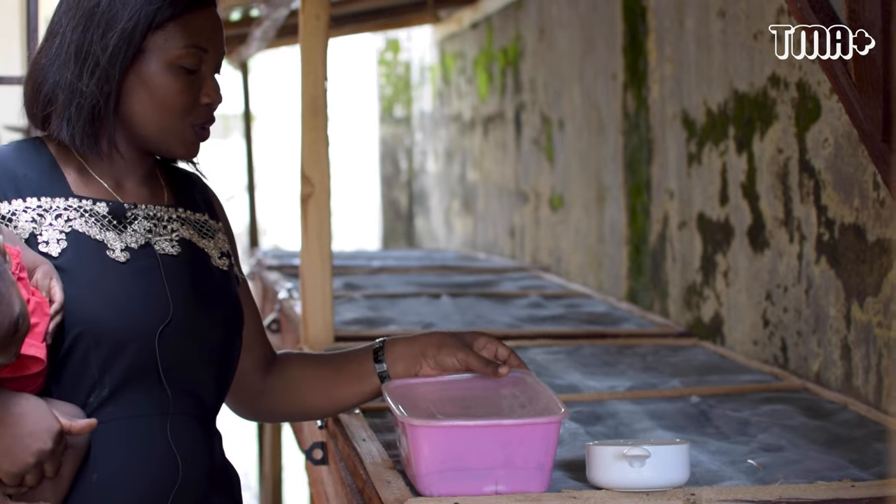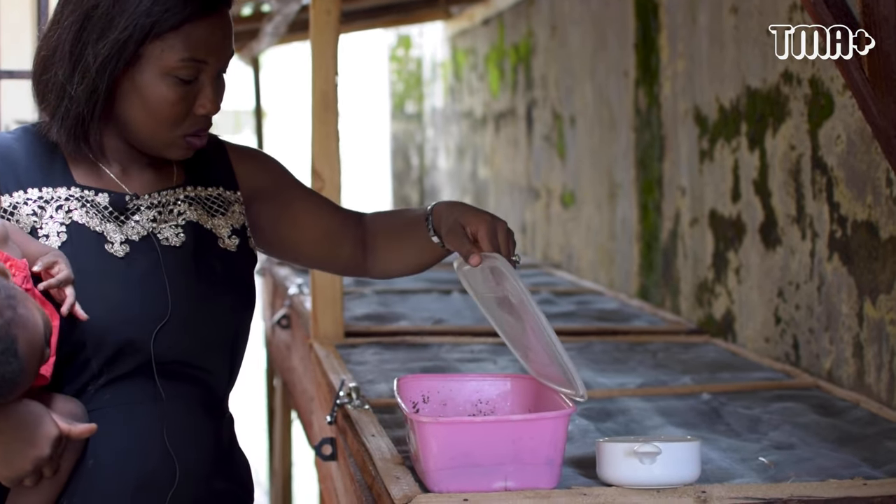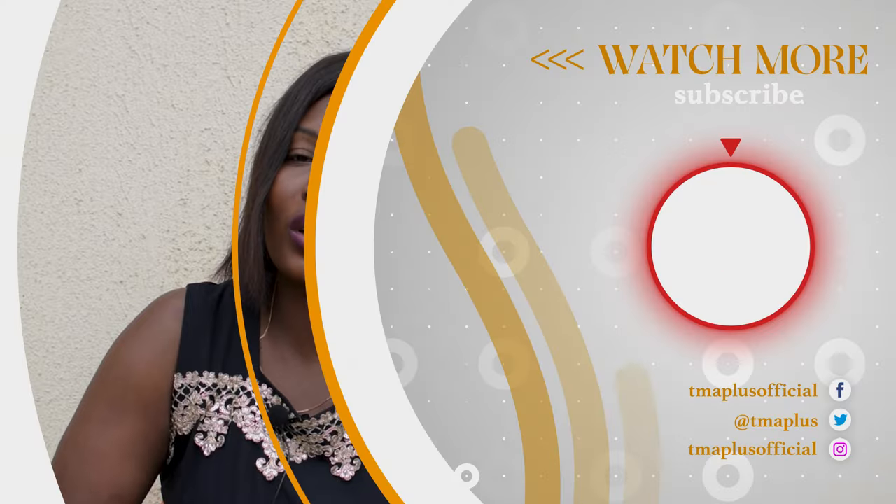Keep going. Be devoted to it. Never stop learning. I learn and ask questions every day about snail farming. Be determined, know what you want, and go for it.